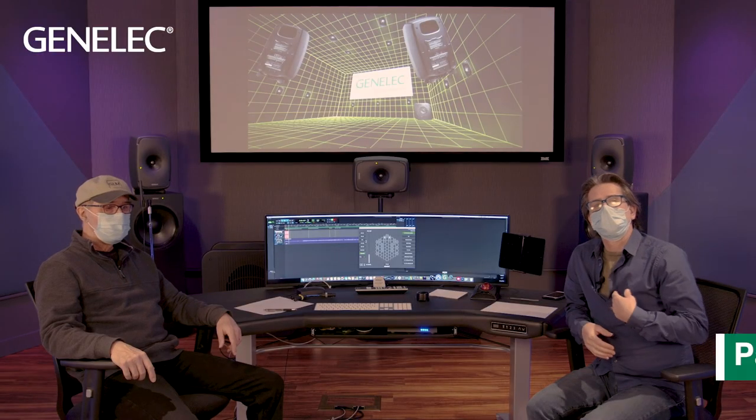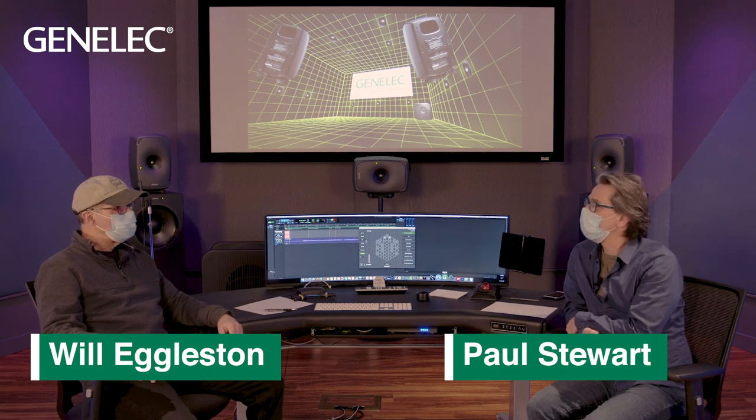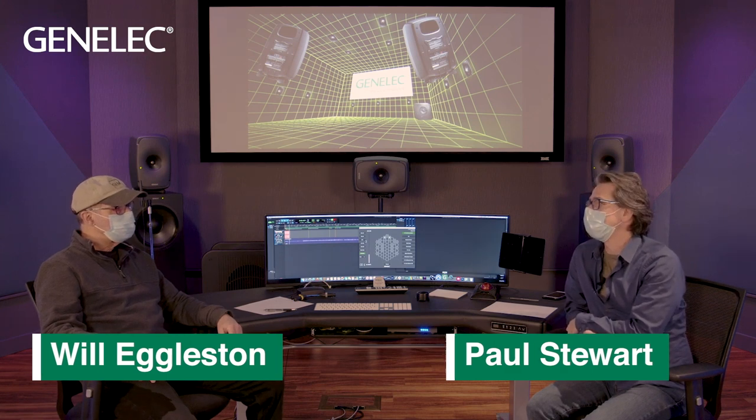Hello everybody. I'm Paul Stewart and Will Eggleston here from Genelec, and we're here to talk to you about what we know about immersive.